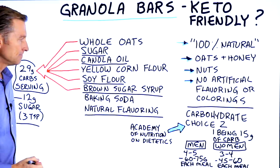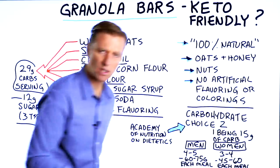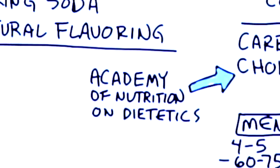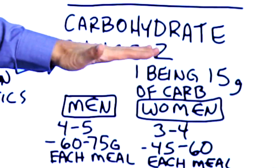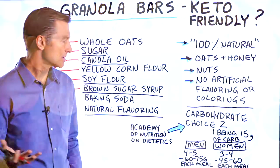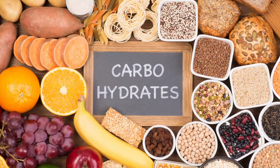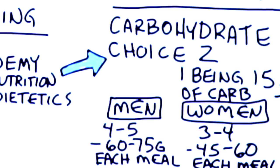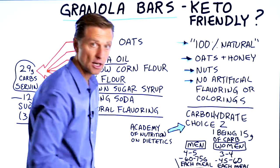At the very bottom of the label it says 'carbohydrate choice two.' I had to look up what that meant — it's a rating scale developed by the Academy of Nutrition and Dietetics. Choice one is about 15 grams of sugar, and it goes up from there. This relates to a point system for carbohydrates. For men, they recommend four to five choices, which comes out to 60 to 75 grams of carbs per meal — that's a lot of carbohydrates.